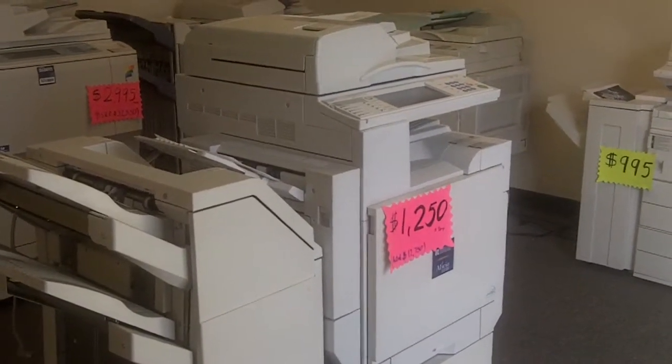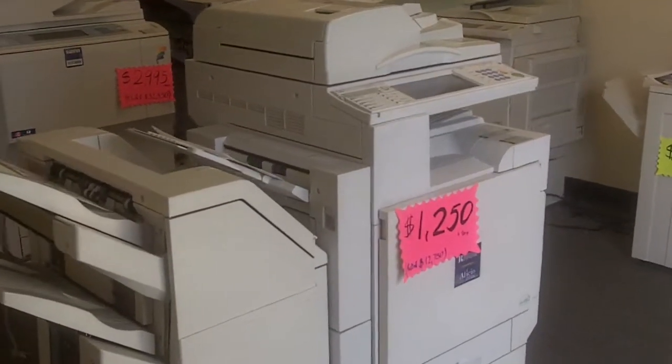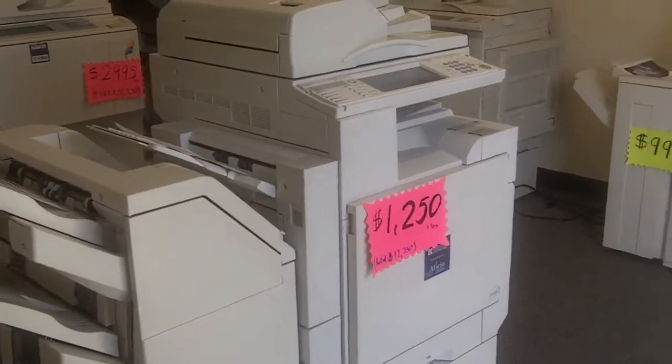This copier retails for about $12,000. It's a full color copier with the finisher — print, scan, fax — it's network ready and ready to go.